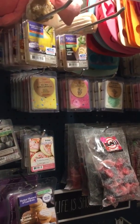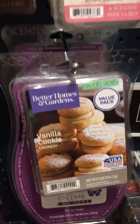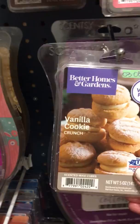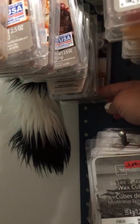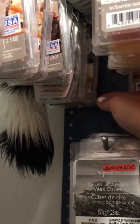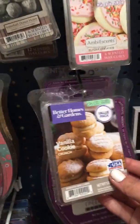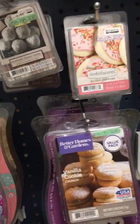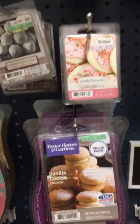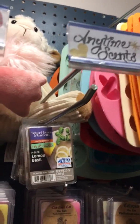I also have this random Vanilla Cookie Crunch value pack down here. I keep all my value packs at the back — there's another Vanilla Cookie Crunch back there — but that's not convenient when you're trying to blend a scent, so this one wound up out of place. Anyway, let's start with the Better Homes & Gardens anytime scents.